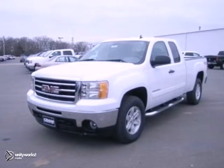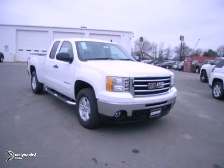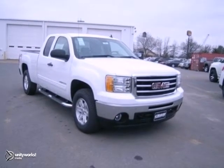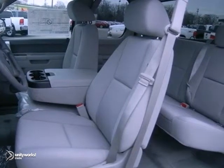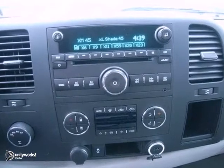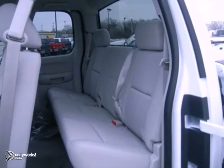It's a 2013 GMC Sierra 1500 SLE. This truck has a lot to offer including four-wheel drive, the off-road suspension package, and dusk sensing headlights. It also has stability and traction control, power windows and locks, and tinted glass.